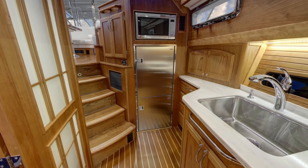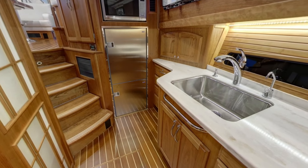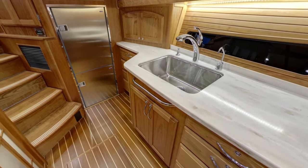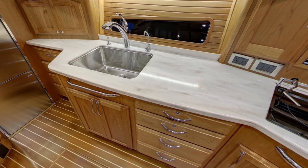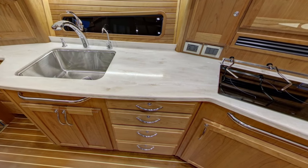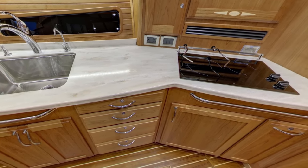The Sabre 48's galley is genuinely spectacular. It is equipped with a deep stainless steel sink, induction cooktop, convection microwave, and a sizable stand-up refrigerator freezer. Generous countertop provides space for all your culinary and entertaining needs. The overhead windshield and several opening ports bring light and air into the ample space.